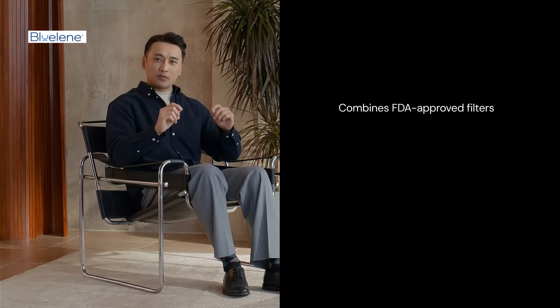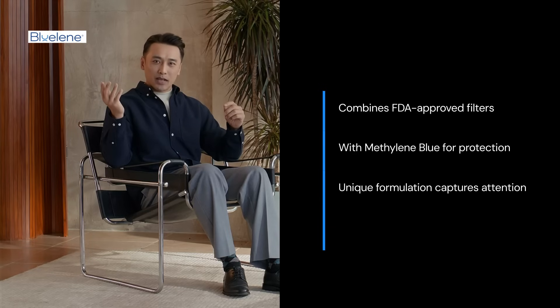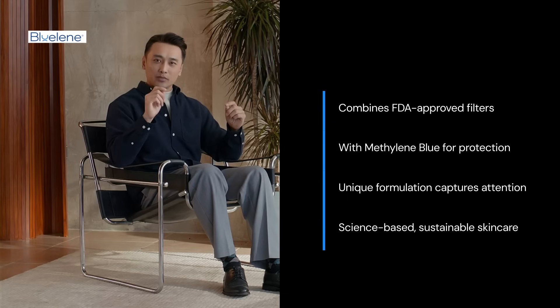Blue Vado SunFix combines FDA-approved physical filters with methylene blue for optimal protection. This unique formulation has captured the attention of consumers seeking science-based, sustainable skin care solutions.